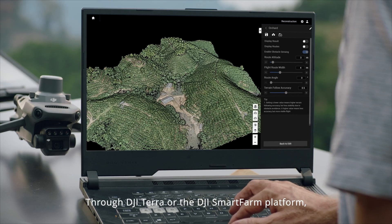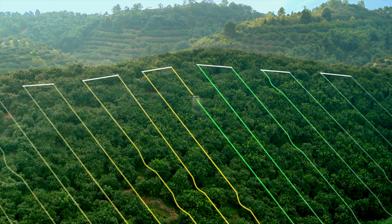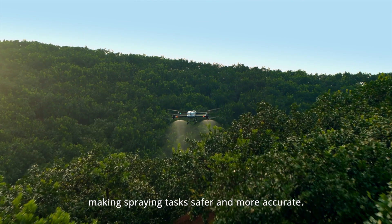Through DJI Terra or the DJI SmartFarm platform, tree numbers can be counted while trees and other land covers can be distinguished automatically. 3D operation routes can even be generated for agricultural drones, making spraying tasks safer and more accurate.